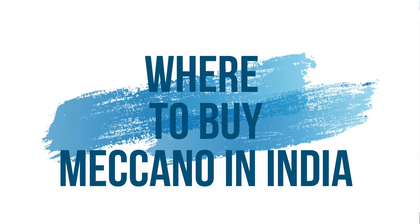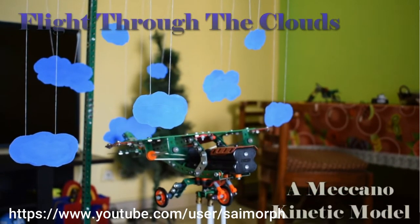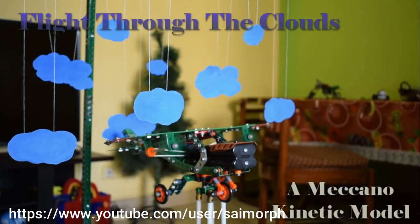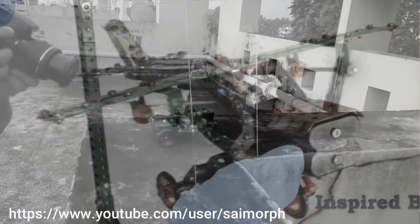Hi guys, I've been getting quite a few queries on Facebook and in the comment section on my YouTube channel about where I buy my Meccano parts. A big thank you to everyone who has shown interest in this channel. In today's video I'm going to talk about where you can actually buy Meccano or Meccano-compatible systems in India.